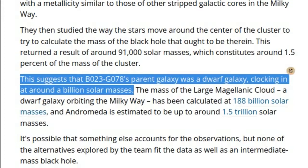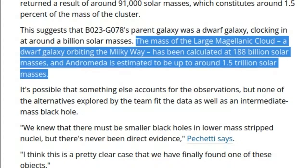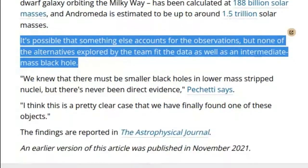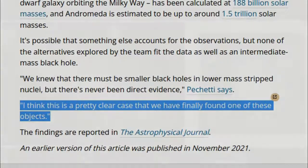This suggests that B023G078's parent galaxy was a dwarf galaxy, clocking in at around a billion solar masses. For context, the Large Magellanic Cloud, a dwarf galaxy orbiting the Milky Way, has been calculated at 188 billion solar masses, and Andromeda is estimated to be up to around 1.5 trillion solar masses. It's possible that something else accounts for the observations, but none of the alternatives fit the data as well as an intermediate mass black hole. Pachetti says, 'I think this is a pretty clear case that we have finally found one of these objects.'